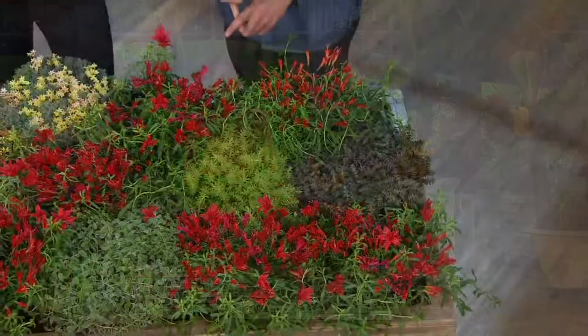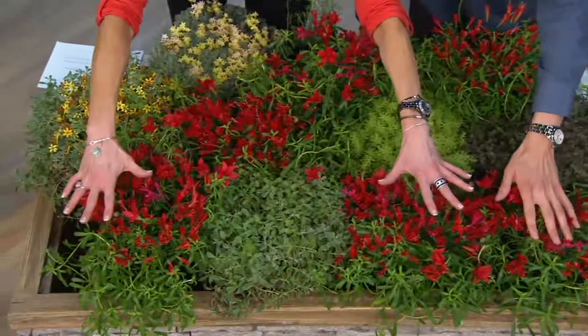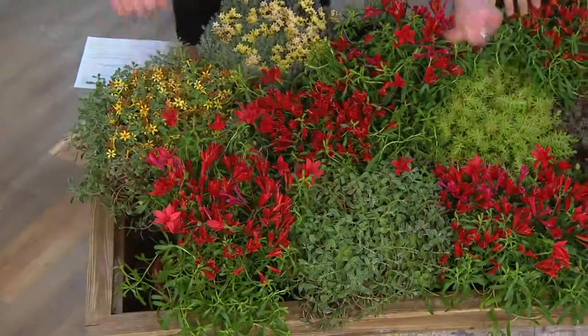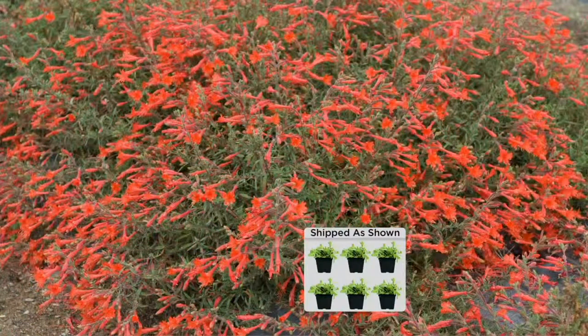But it's a ground cover - it only grows four to six inches tall and blooms for five months. Let's just back up: four to six inches tall, a ground cover with a five-month bloom time. My producer just reminded me that this is the only quantities of the season and I have less than 2,000 available. Derek, talk to me about what we're seeing on screen.